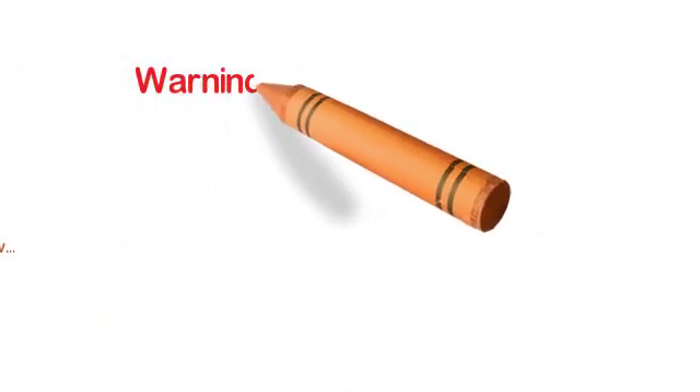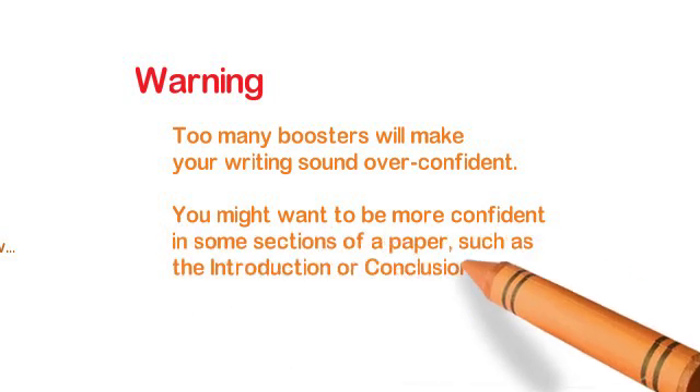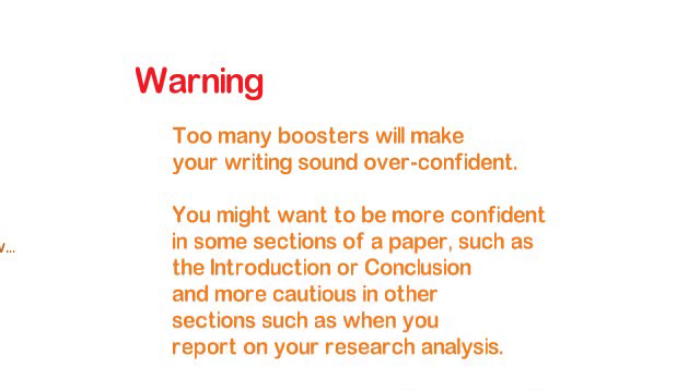Again, there's a warning here: you don't want to appear overconfident. Too many boosters will make your writing sound overconfident, and it will invite a challenge from your reader. Think about where you might want to be more confident — such as in the introduction or the conclusion — and then be more cautious in other sections, like at the end of your results section where you're reporting on your results.